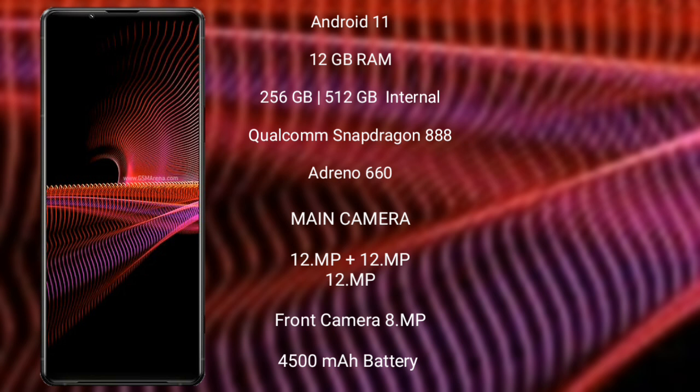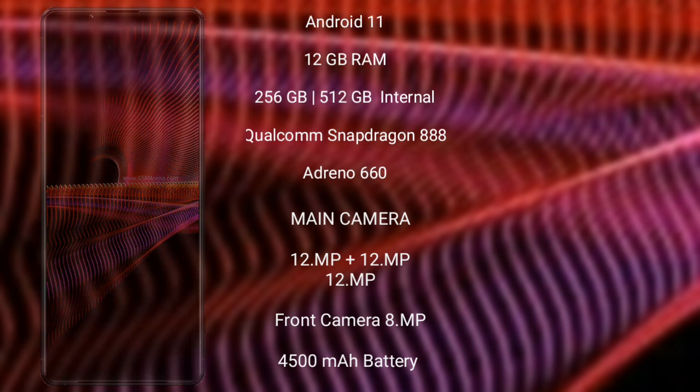Sony Xperia 1 Mark 3 features a triple camera setup: 12MP plus 12MP plus 12MP, and its front camera is 8MP. It has a 4500mAh battery with 30W fast charging support.